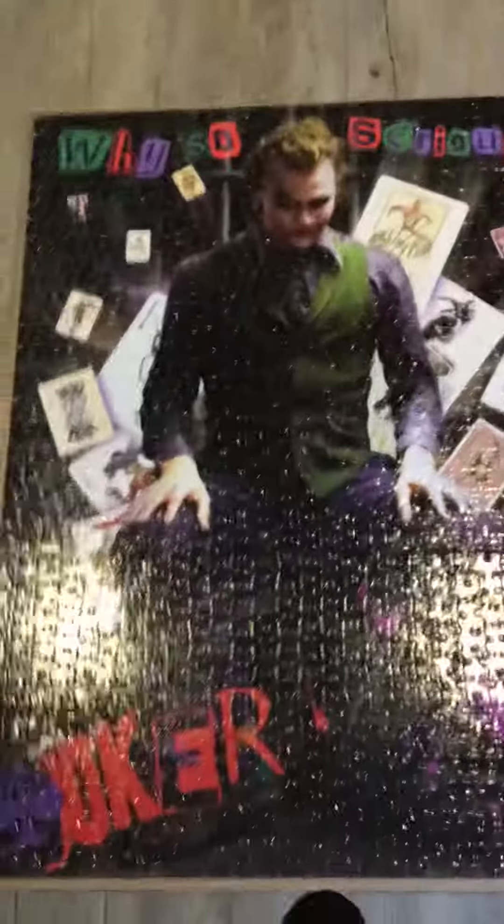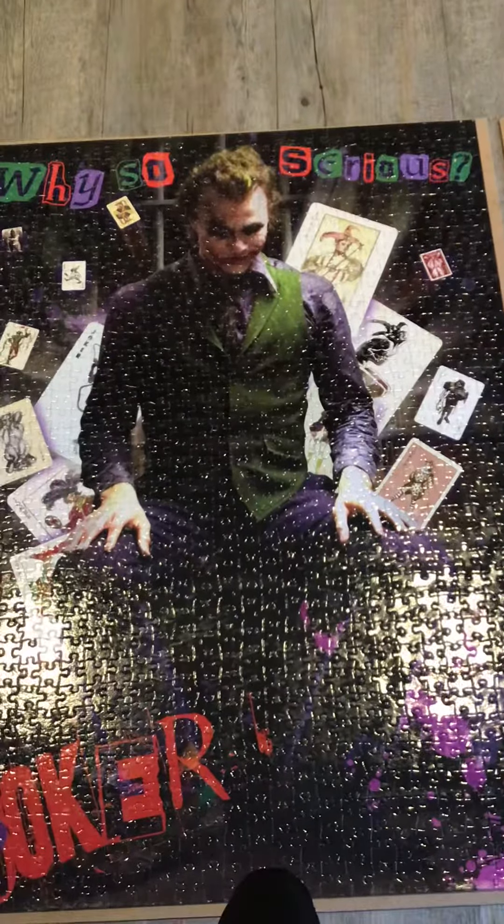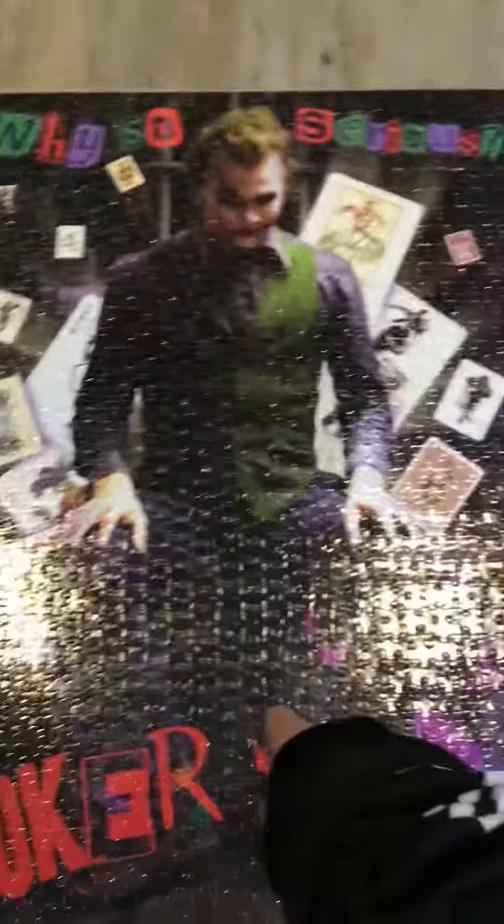This is my other one. So I have a Heath Ledger Joker one. Andrew, do you like that one? This one is 1,100 pieces. And this is why it's so serious in here — it's got Heath Ledger.